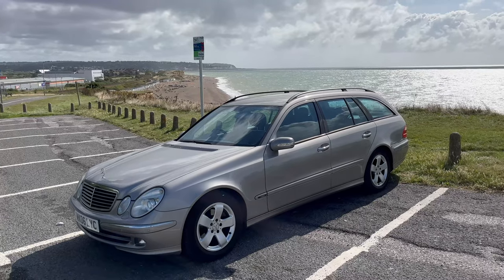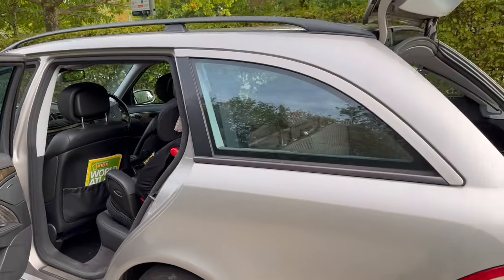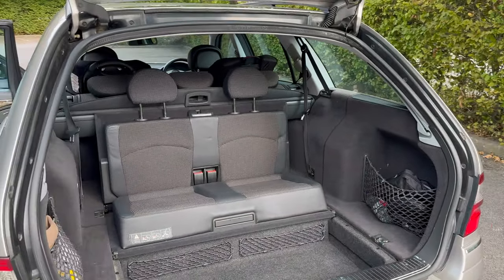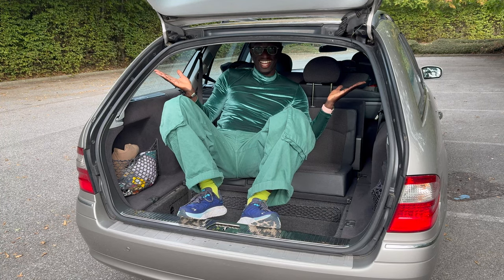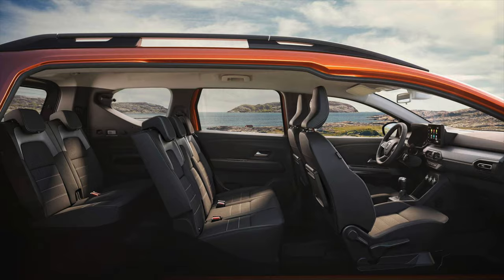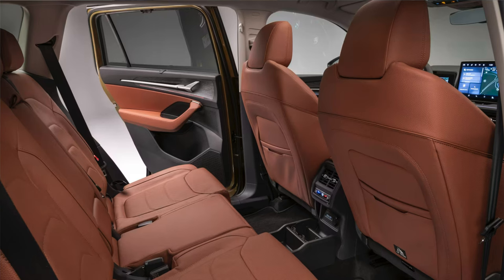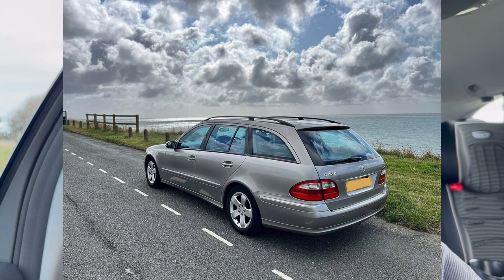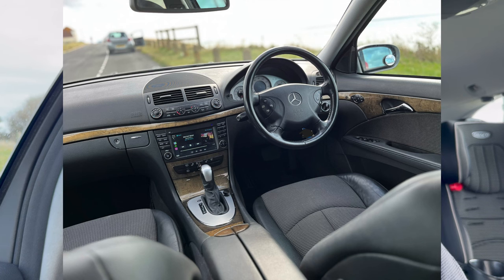Hello and welcome to an ownership review of my family car. It is a Mercedes E-Class E220 CDI of the W211 generation. We're going to talk about why you might want to own one as a family car. It's comfortable and quiet, has smooth power delivery, Apple CarPlay, and it only cost me £3,000.